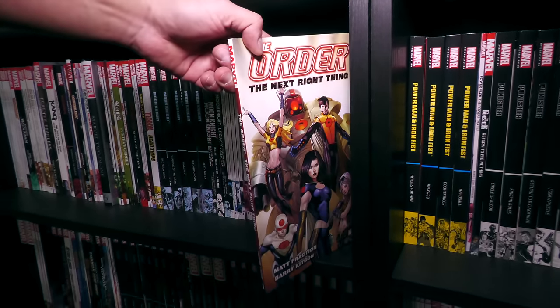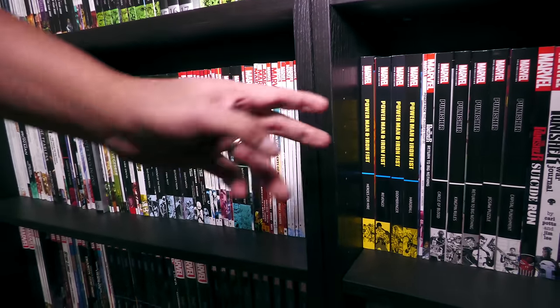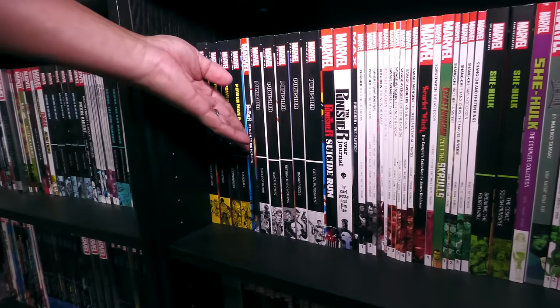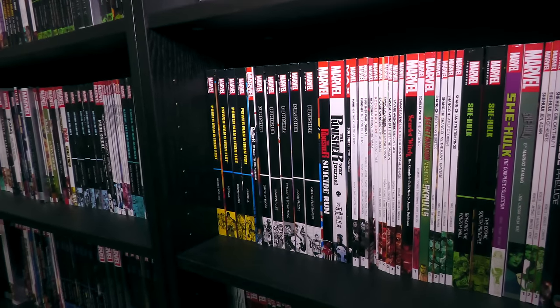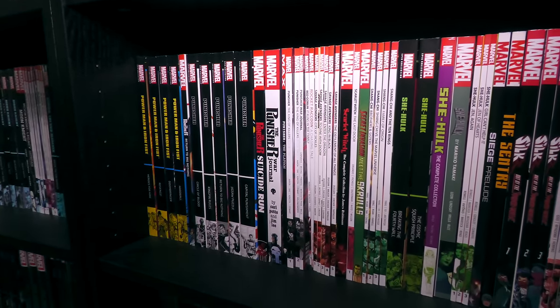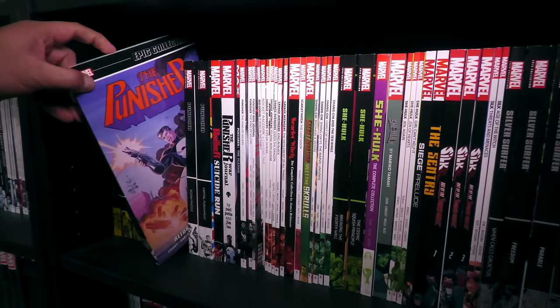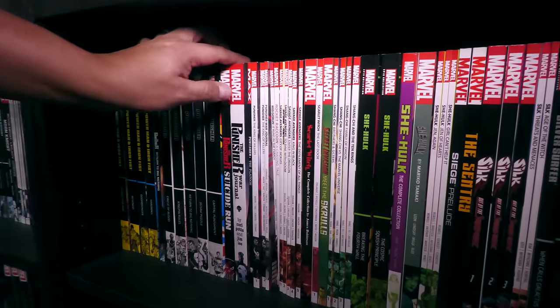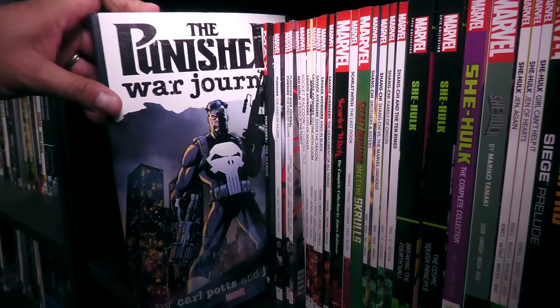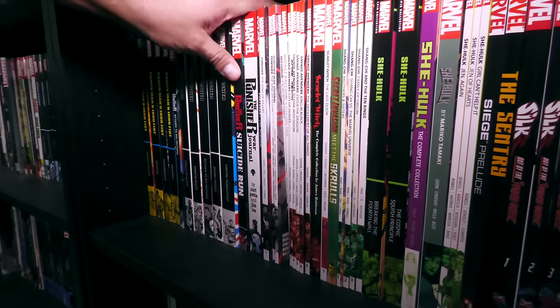The Order is Barry Kitson and Matt Fraction — a short-lived series but really fun. Power Man and Iron Fist — maybe one day we'll get an omnibus of that. Punisher really needs to make a comeback in Epic format and in an omnibus format. There are so many good stories they've yet to collect, and I'd love to see Punisher War Journal collected for the whole run, not just the Jim Lee era.